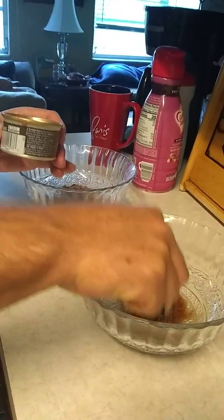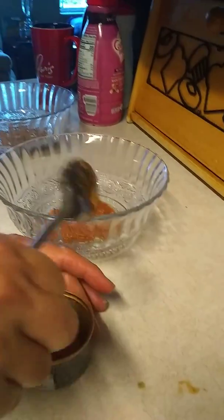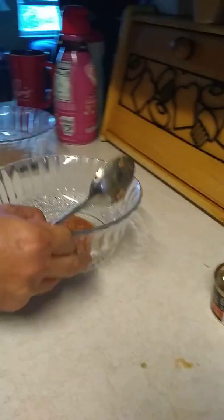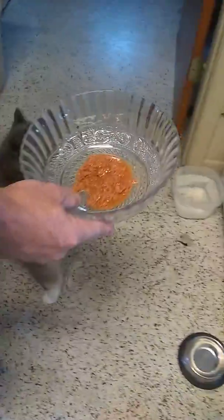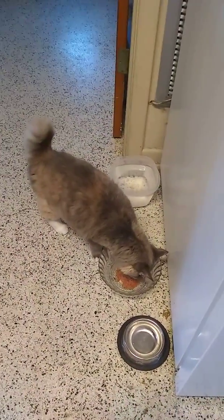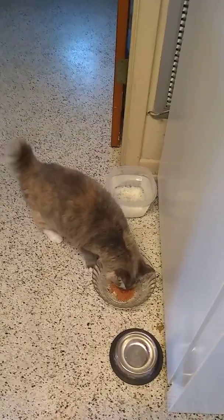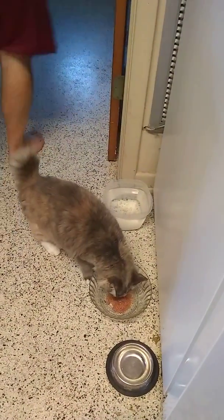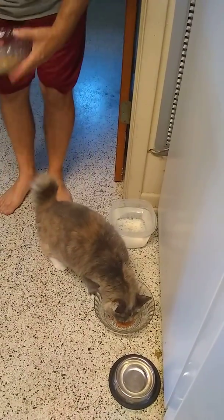We'll give her a little bit of dry food too. Back in the refrigerator, put our spoon down. We'll feed Lexi first — come on Lex, there you go, she's gonna love that. And Toby, look at you Toby, come on, come on, let's go.